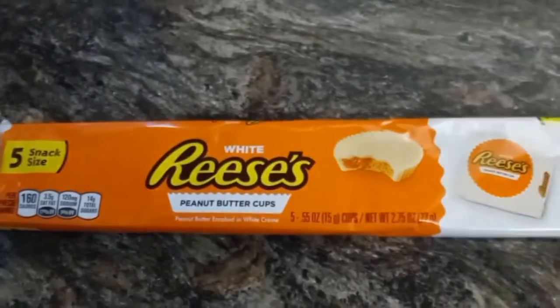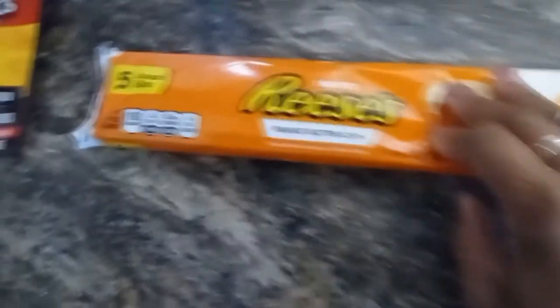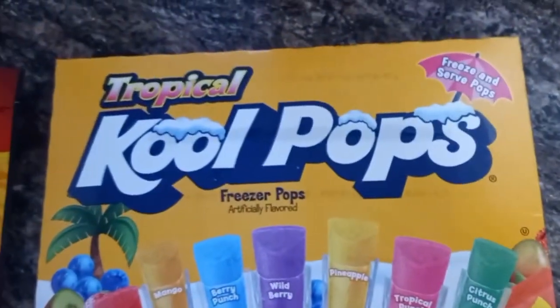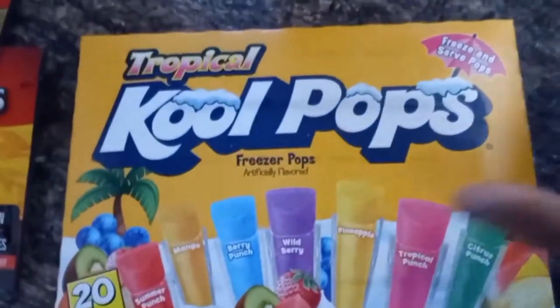I went to CVS and they were going to sell the same thing for $2.14. I was like, no ma'am, I'm not buying that for $2.14. And I want to try something new, so I picked up these freezer pops.